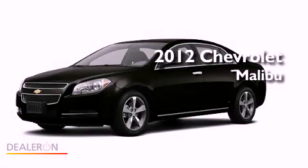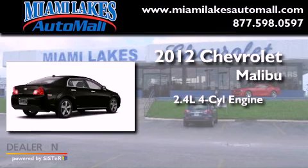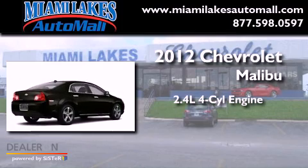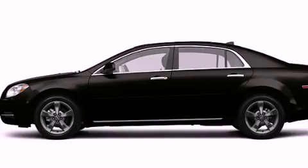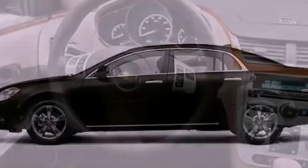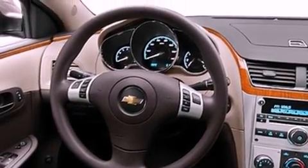This is a brand-new 2012 Chevrolet Malibu. It features a 2.4-liter four-cylinder engine and an automatic transmission. Its top features include a low-tire pressure indicator, traction control and stability control systems, aluminum wheels, and satellite radio.